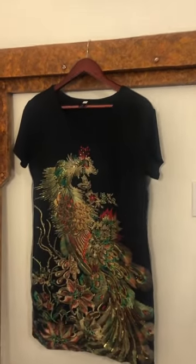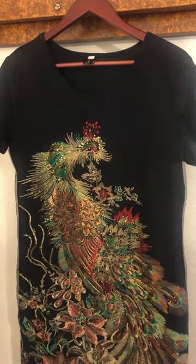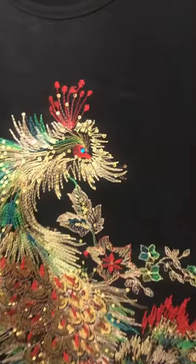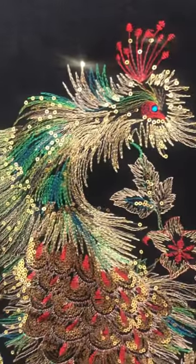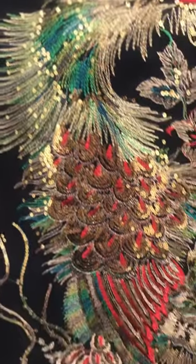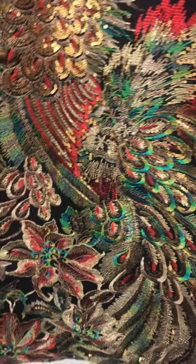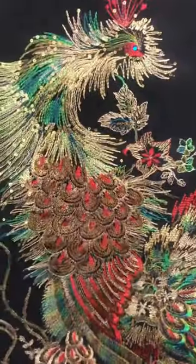Hey everyone, for today's thrift find of the day, I have this really beautiful peacock embroidered sequins dress. I really love the amount of detail that this one has with the peacock and the floral pattern at the bottom. Beautiful embroidery and it also has sequins.